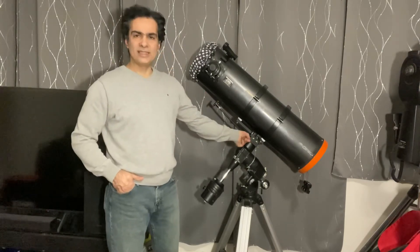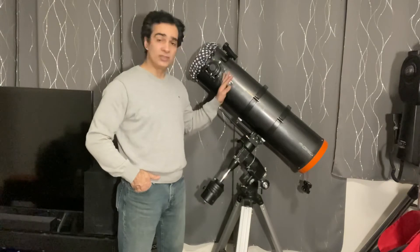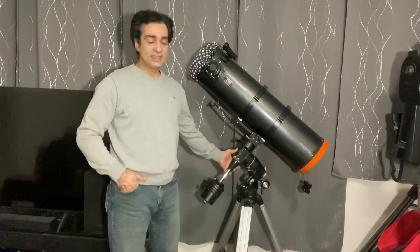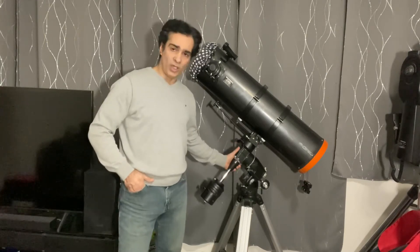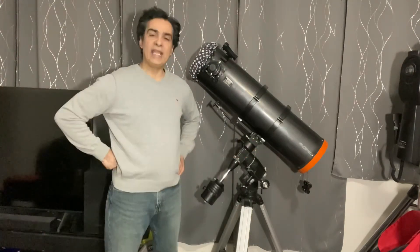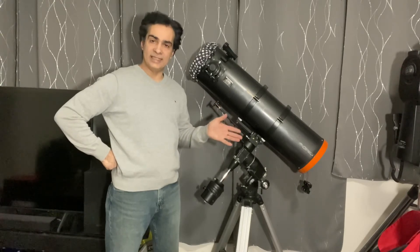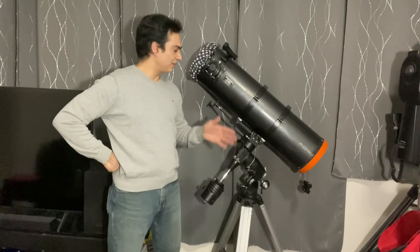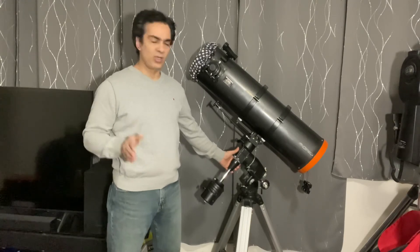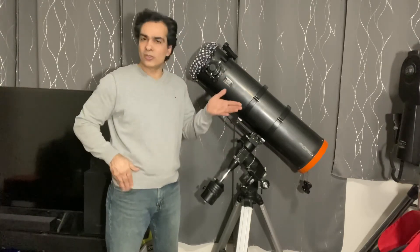Basically every company makes this. Meade and Celestron have gone the other way and still sell an 8-inch f5 scope, but on a go-to EQ5. The Meade version I think is called the R8 on the LX85 mount, and the Celestron version is the AVX — just a slightly beefed-up EQ5. That's about $1,700 Canadian before tax, getting close to two thousand dollars. Even those two mounts aren't really geared for astrophotography because the scope itself is too heavy — you'd probably need at least an EQ6 for that.